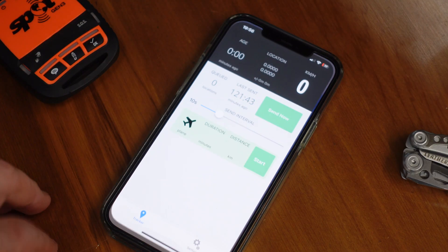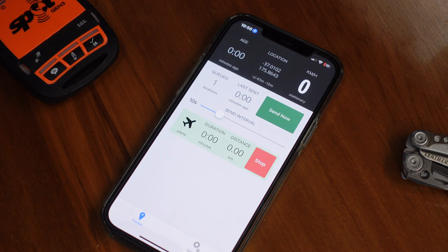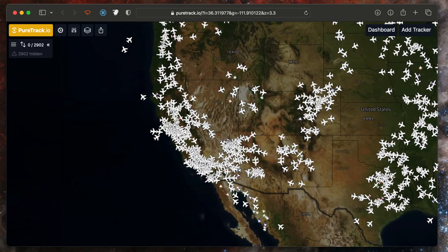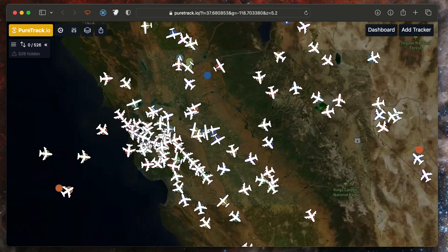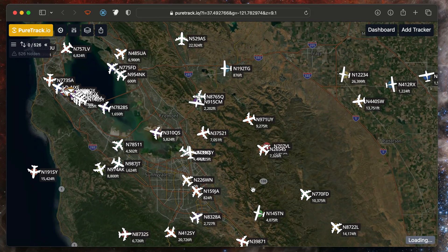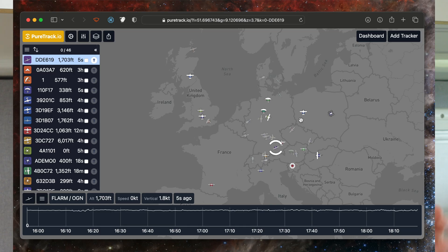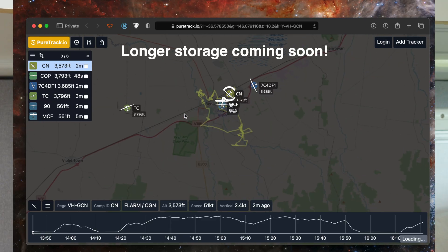So how does PureTrack work? Essentially, we take tracking data from a huge range of sources. You can set up a cell phone app, or set up your Garmin inReach or Spot satellite tracker. We also get feeds from the ADS-B tracking system and the OGN FLARM tracking system. All this data is fed into the system, and whatever the latest piece of data received is displayed on the map. We store all your tracks for 48 hours at this point.